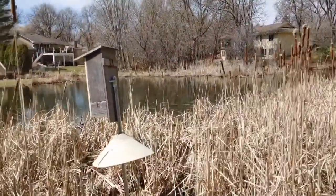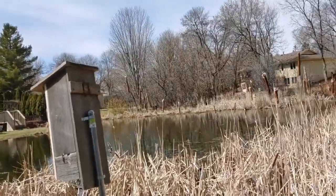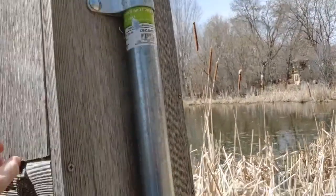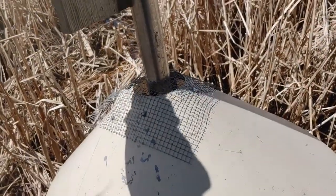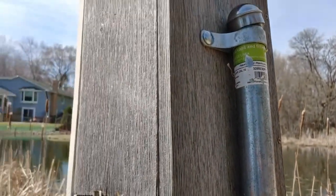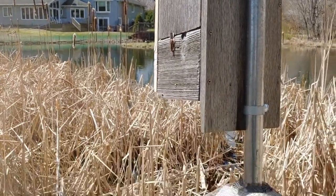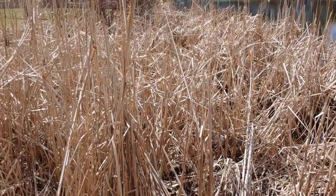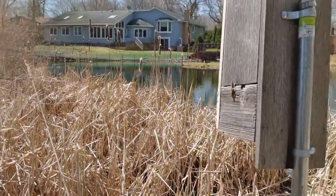Let's take a look at this wood duck house and see if anyone is using it yet. It's got a predator guard down below it to keep raccoons and other animals out. It's got some wood chips in the bottom and this chicken wire mesh so that baby ducks can climb out once they're hatched. We're here close to the water, facing south and a little bit east so it warms up quickly in the morning.